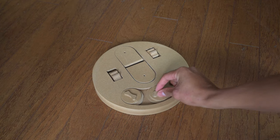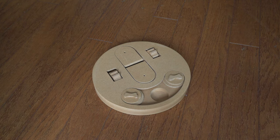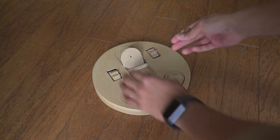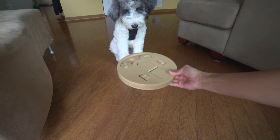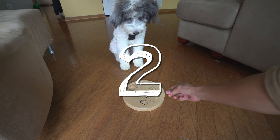Put one here, put one there, and then I will put one in here, and then put one in here. All right, here we go. Three, two, one, go.